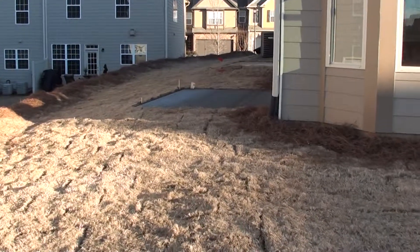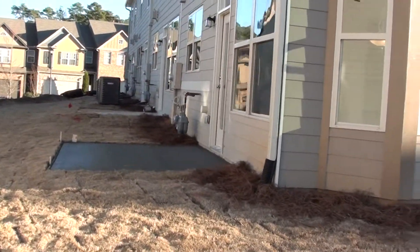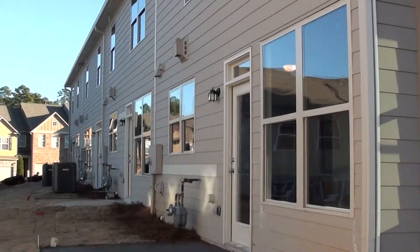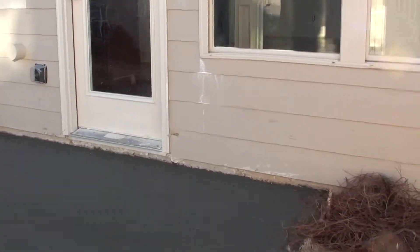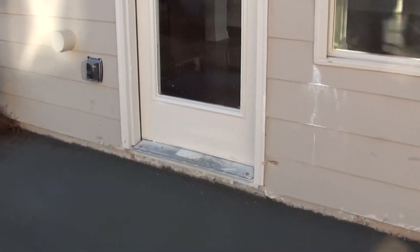They put a new concrete patio because it was broken. This is the back part of it. That panel was broken — they changed it. Over here, there's a little broken piece; they're going to fix that. They're going to clean up all this.